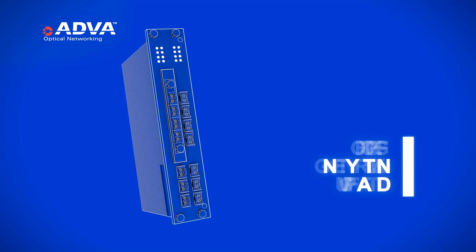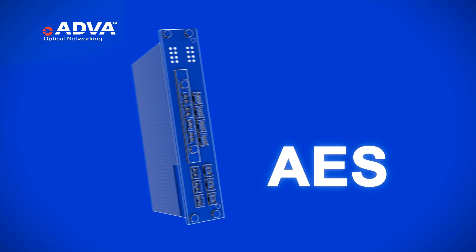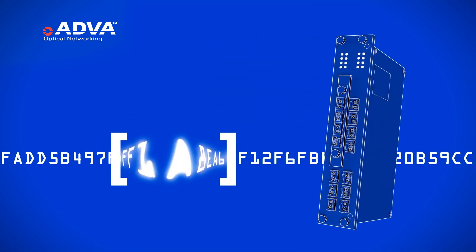Our new 100 gigahertz solution features the most robust encryption technology within the industry. And this is not marketing hype, this is business fact. Let me show you. Our 100 gigahertz solution is built upon the Advanced Encryption Standard, better known as AES, with a key size of 256 bits.